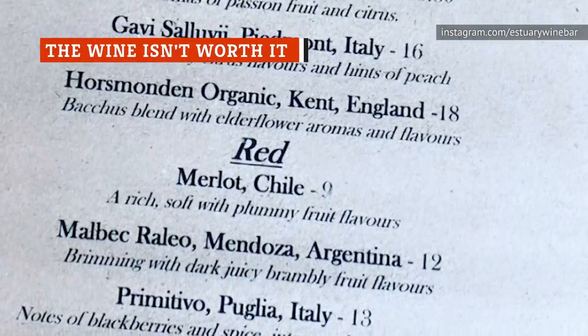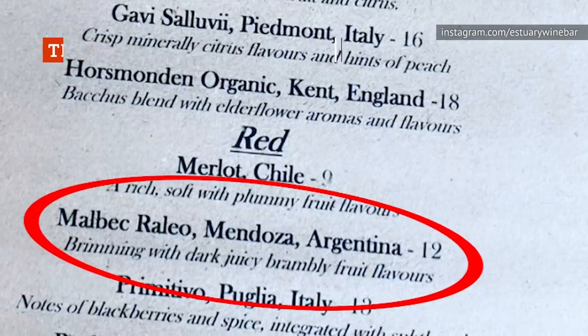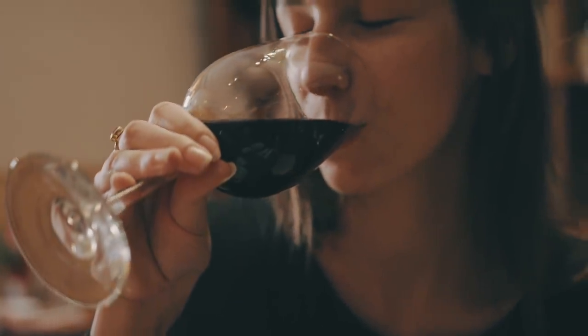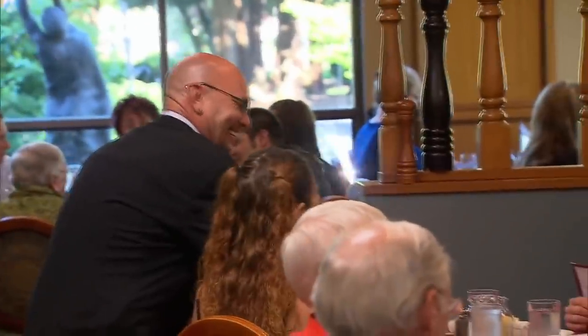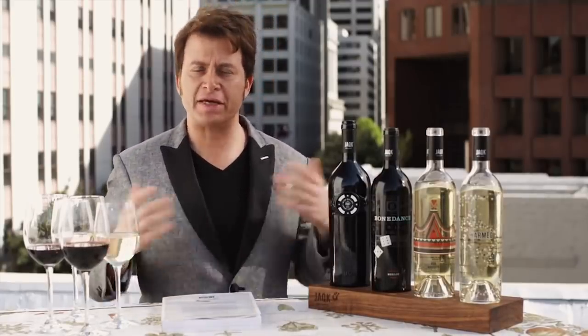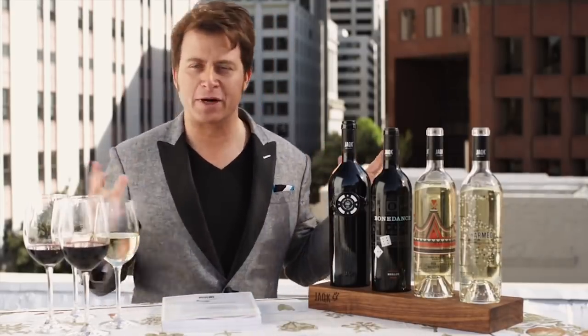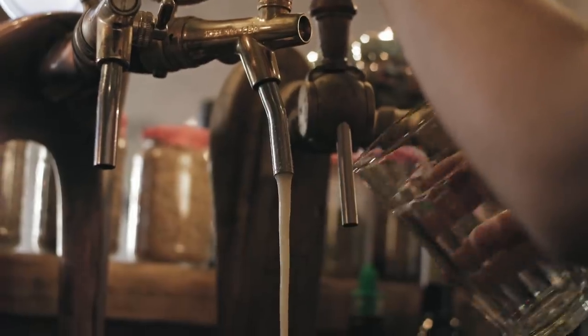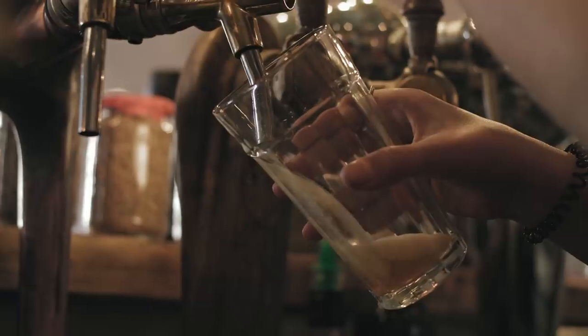It's more common than you'd think for diners to order the second-cheapest bottle on the wine list. Atlas Obscura describes this as a phenomenon where people don't want to seem cheap, so they go one step up from the least expensive wine on offer. Restaurant owners and bar managers have taken note, and they've started to price their wines accordingly. The Independent revealed that the second-cheapest bottle often has the highest markup. Sommelier Marc Oldman confirmed it, telling Business Insider that the second-cheapest bottle of wine is often the worst value. So you're better off ordering the cheapest bottle or asking your server for their recommendation.